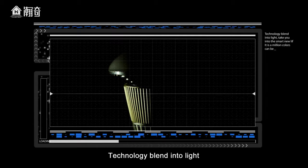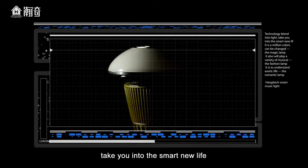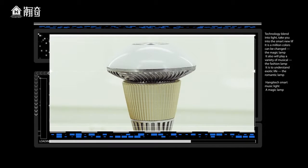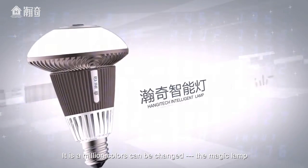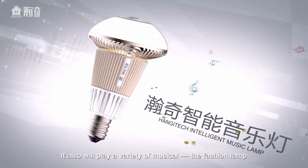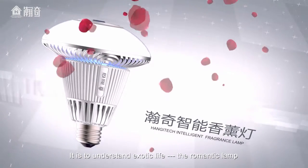Technology blending to light, take you into the smart new life. It has a million colors that can be changed — the magic lamp. It will also play a variety of music — the fashion lamp. It is to understand the exotic life — the romantic lamp.